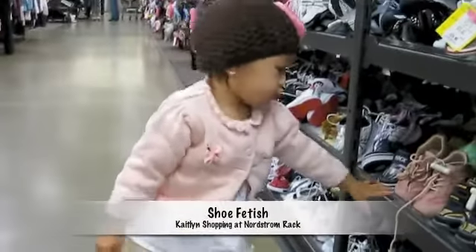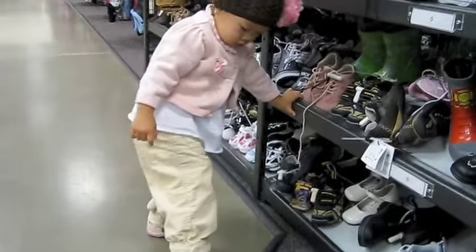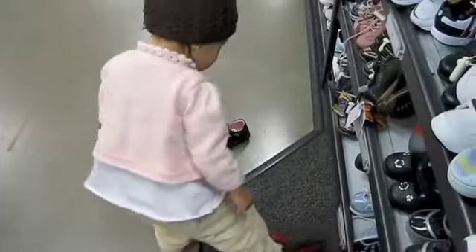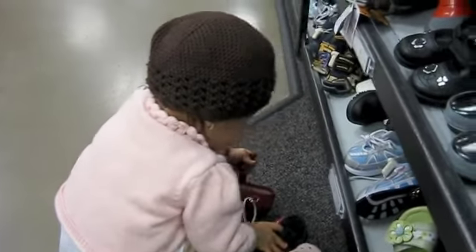This is Caitlyn's shop at Nordstrom Rack for shoes. She found a pair of shoes that she wanted. Are you trying on those shoes, Caitlyn? Pair number two — she's found some red Dorothy shoes.